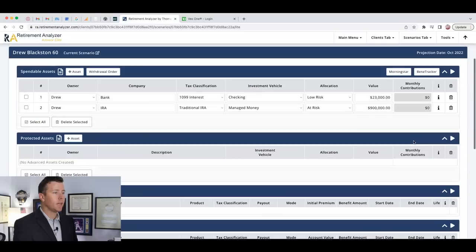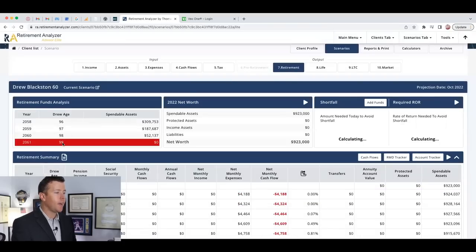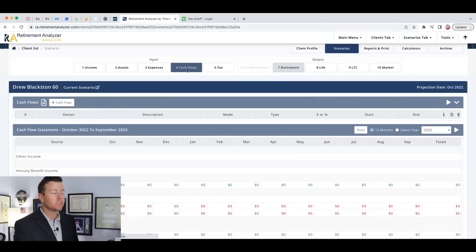Looking at the retirement output, at 99 years old we have $0 — essentially pennies. We actually need about $43,000 more because the $23,000 in the bank earns zero. If we were getting a straight 6% on the full $923K, we would have made it. I ask the client: does getting to 99 with zero feel okay? Sometimes people say yes, but then we add in extra spending.